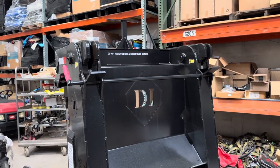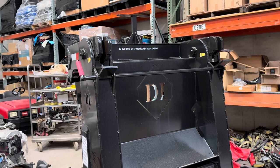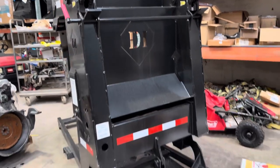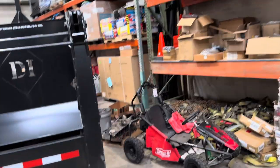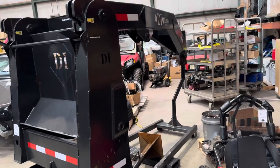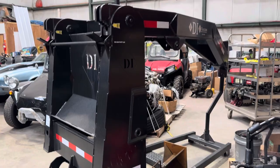We have one 20-foot well trailer in stock — 26,000 GVWR, probably 7,500 pounds empty weight. So you can do the math on what you can carry on that. Great trailer. It's the shorter length but still good. We do have a few pieces and parts in stock as well.